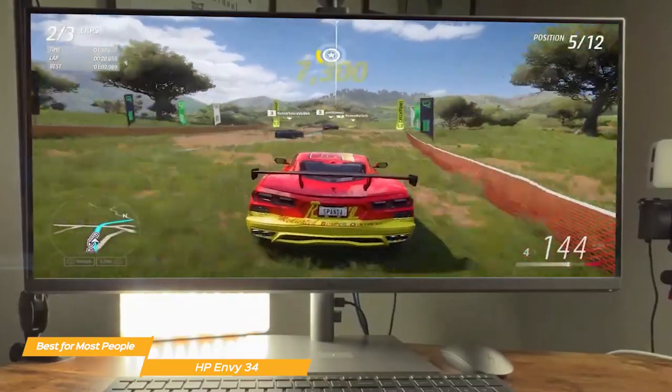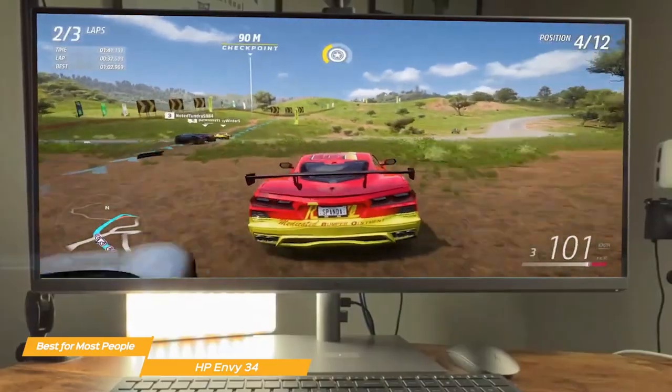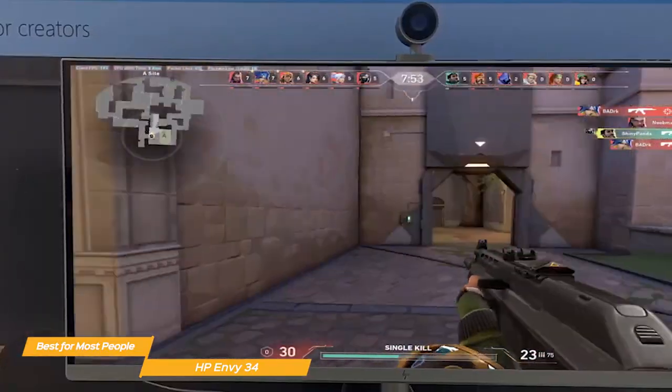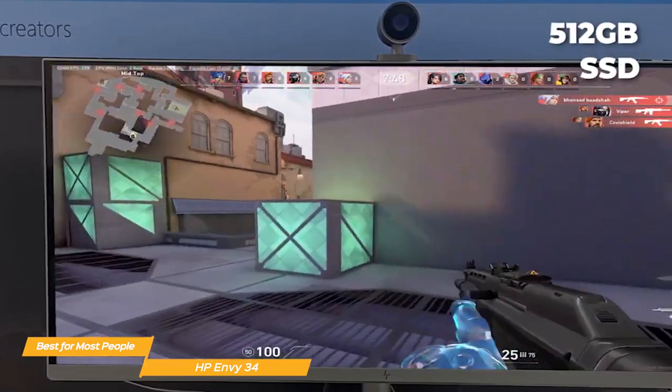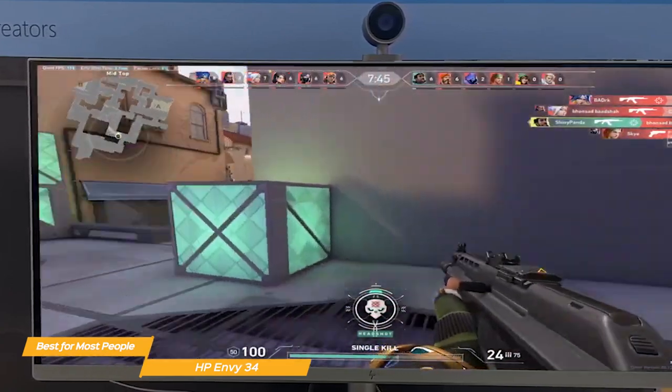Whether you're a content creator, gamer, or just need a computer for everyday use, the HP Envy 34 has got you covered. The Envy 34 comes with a standard 512GB SSD, which provides really fast boot and load times, and it's upgradable to 2TB should you need more.